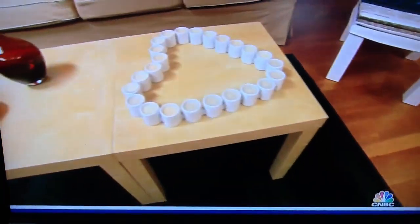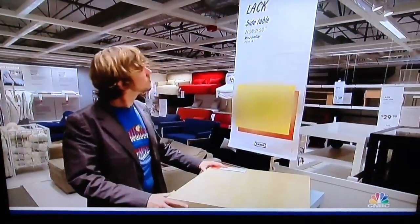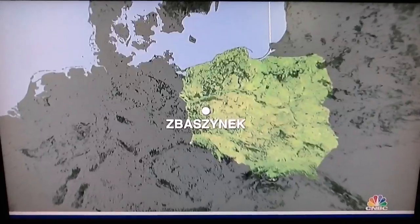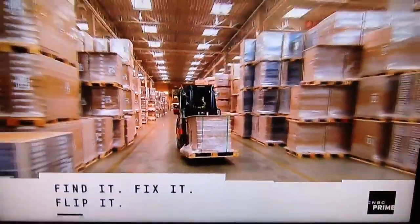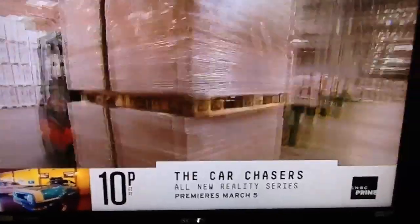This type of construction gave birth to a new, lightweight, sturdy, and stylish coffee table called the Lack. Here at IKEA's wood factory in Zbąszyń, Poland, 400,000 tons of board-on-frame products zip out the door every year.